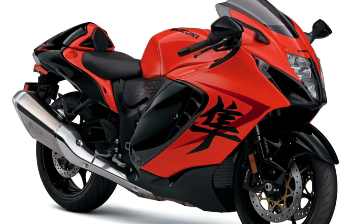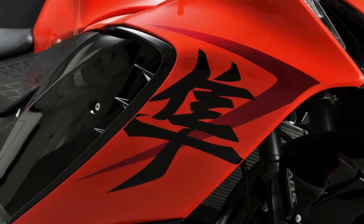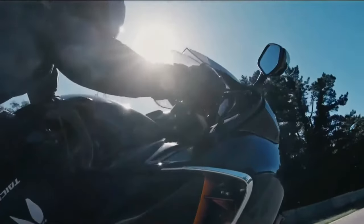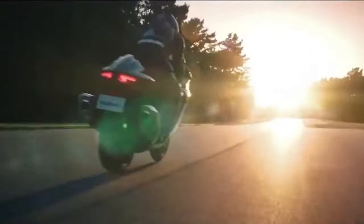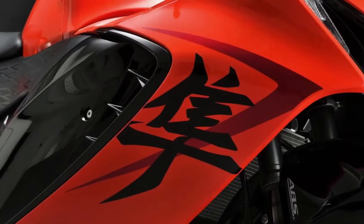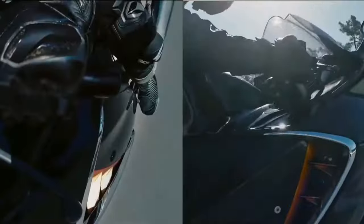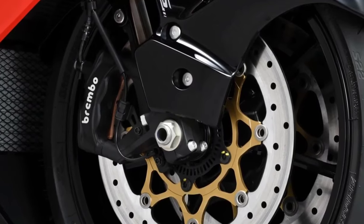Named after the Japanese term for peregrine falcon — which Suzuki says also inspired the bike's wind-cheating body — the 2024 Suzuki Hayabusa returns with a liquid-cooled 1340cc transverse inline-four with DOHC and four valves per cylinder. When tested, the 2022 Hayabusa made 173 horsepower at 9,800 rpm and 106 lb-ft of torque at 6,900 rpm on Jet Tuning's rear-wheel dyno.